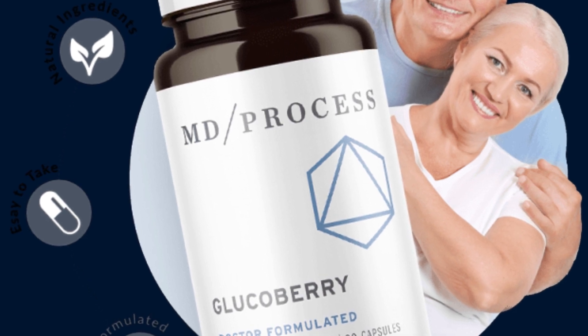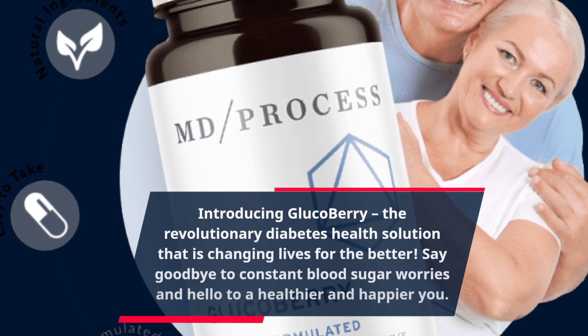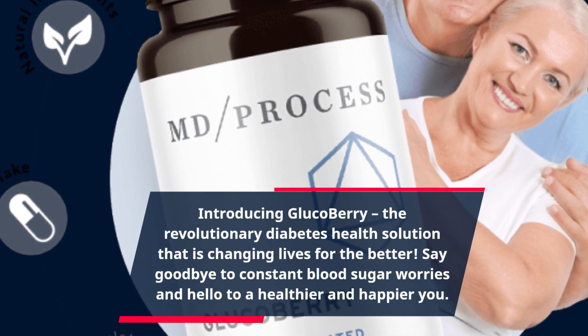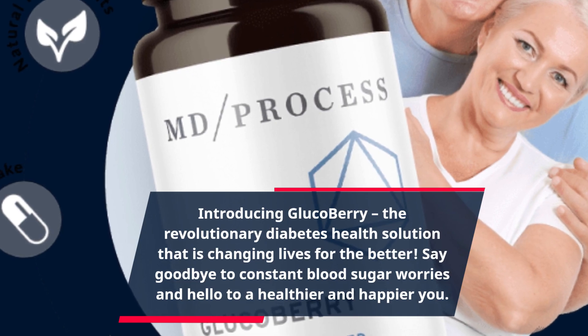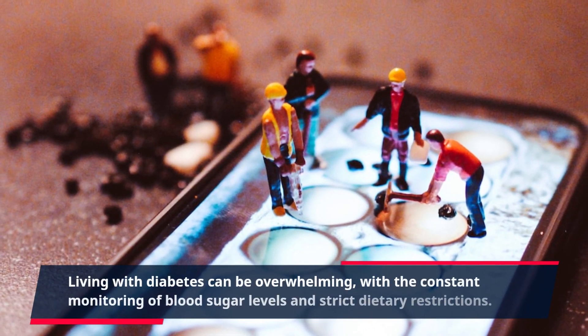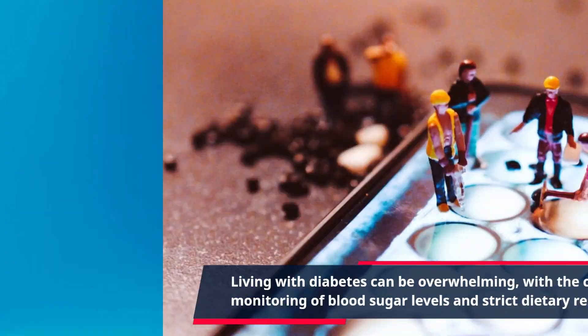Introducing GlucoBerry, the revolutionary diabetes health solution that is changing lives for the better. Say goodbye to constant blood sugar worries and hello to a healthier and happier you. Living with diabetes can be overwhelming, with the constant monitoring of blood sugar levels and strict dietary restrictions.